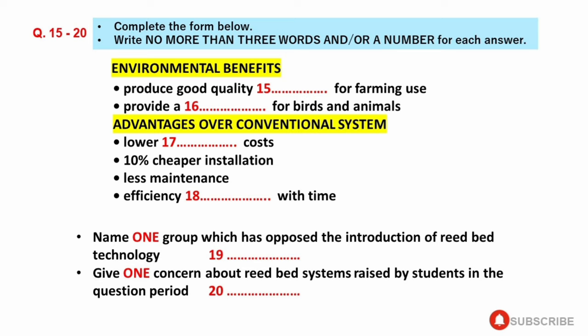What happens to reed beds in winter? Does the efficiency decrease? The above-ground part of the plants die back in cold weather, but the roots remain alive and active, and the system continues to work just as effectively in winter. As soon as the weather warms up, new reeds appear and grow quickly. Is there a problem with mosquitoes in these ponds? Well, they're not exactly ponds with standing water. The beds look more like a field covered with long grass. The soil is moist, but not like a swamp, so there would be no more mosquitoes than in any other field.